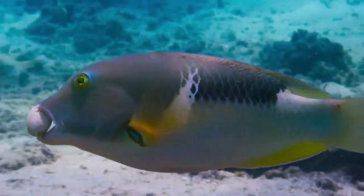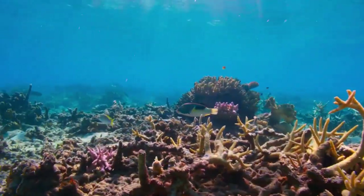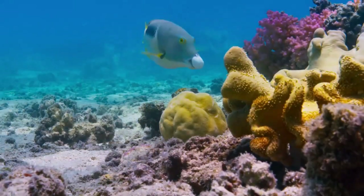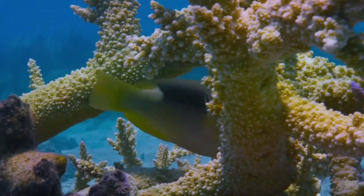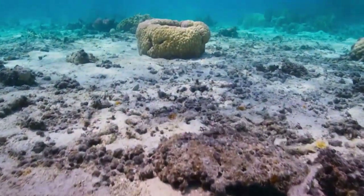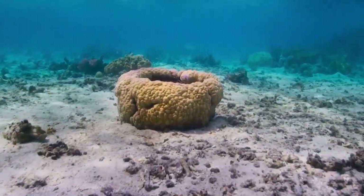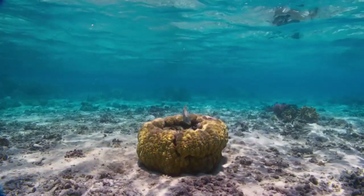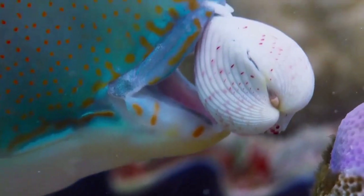But how to crack it open and get to the meat? He takes it all the way back to his special kitchen — a bowl-shaped coral that has a particular bump on the inside that he always uses.